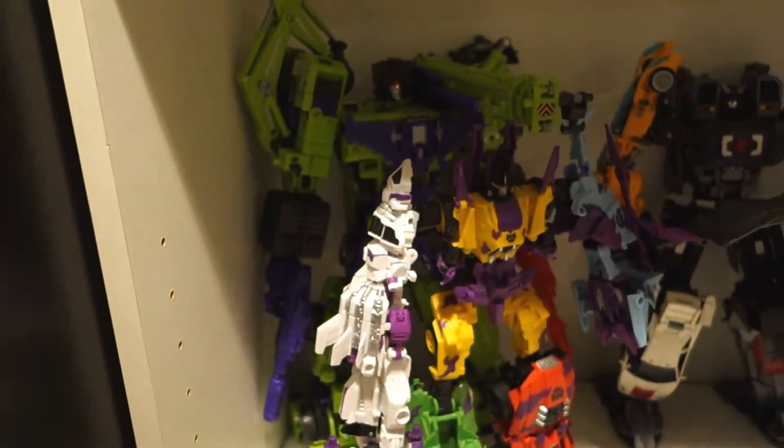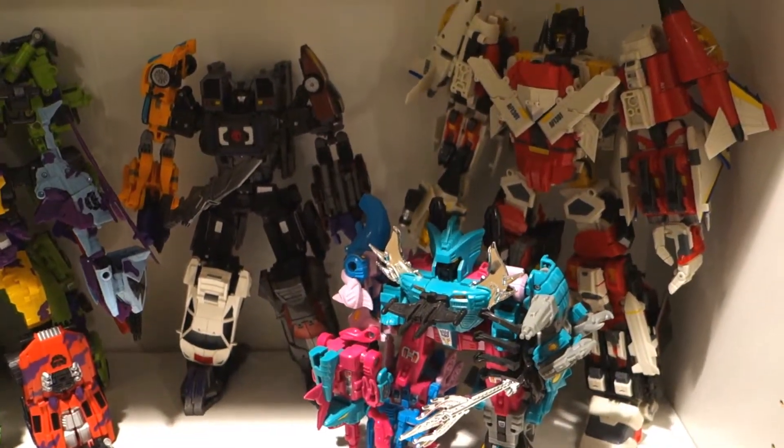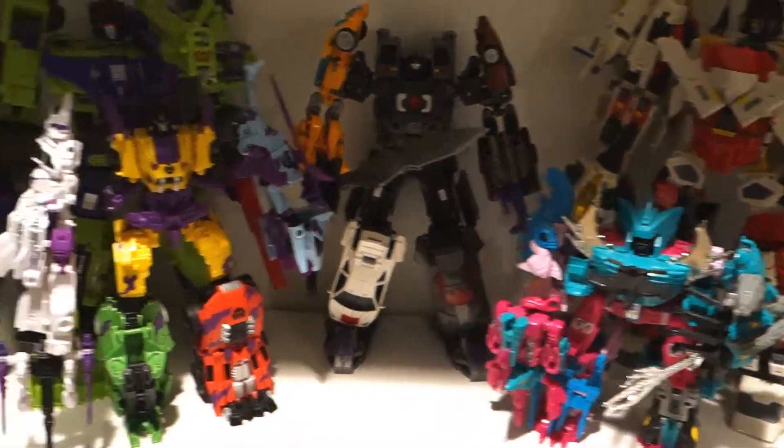And I have my Combiners. This shelf does not currently include any of the Feral Rex guys because I only have two of them.